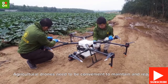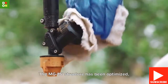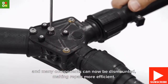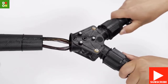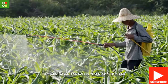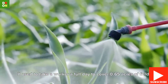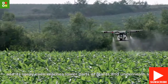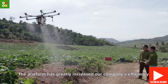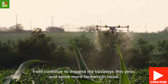This drone has been created to be resistant to all kinds of impairment. It is able to operate under rain and resist the corrosion caused by the chemicals it carries. With capacity to load more than 10 kilograms of liquid for fumigation, it can cover up to 4 hectares per hour, making it 40 times more effective than manual fumigation. The AgriZ MG1 can reach a speed of up to 8 meters per second while adjusting spray intensity to flight speed for uniform coverage.